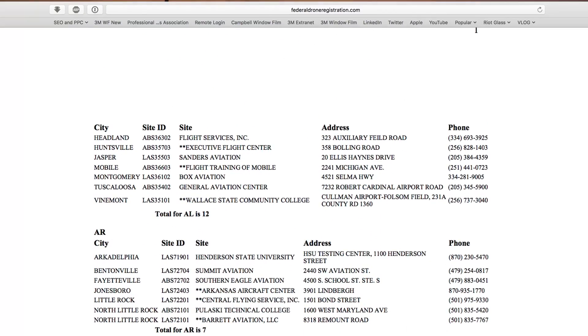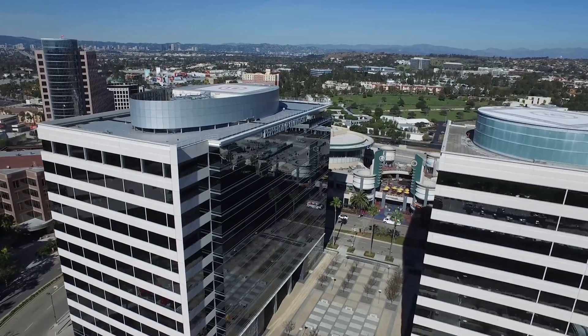That would include wedding photographers, real estate photographers that are using their drones. And in my case, commercial window film and building wraps. We love to do these dramatic fly-arounds — you can see an example here.